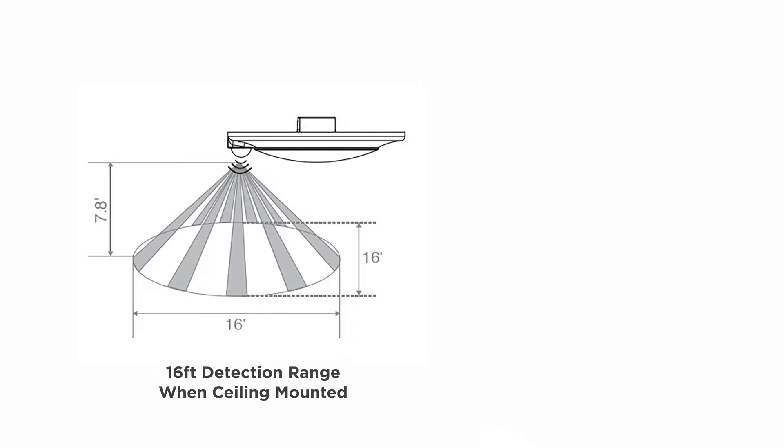And with a generous 16 to 19 foot detection range, these LED closet lights will sense you no matter where you are in the room.